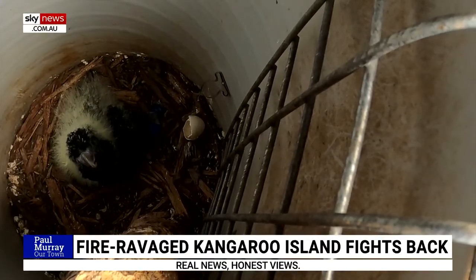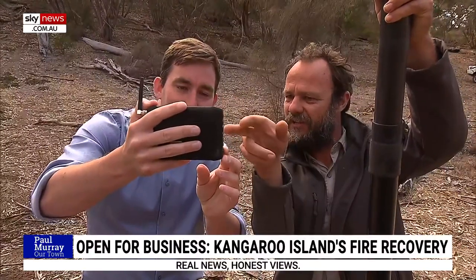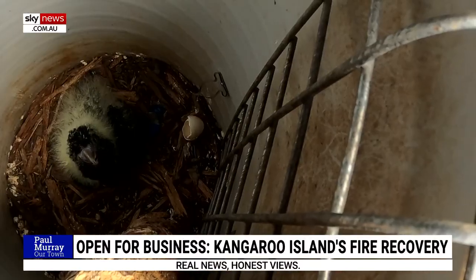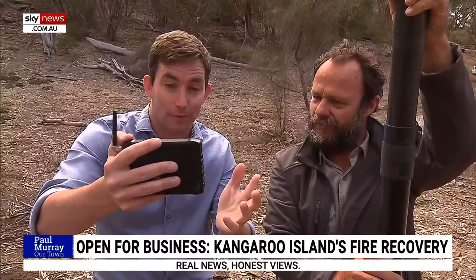We've got a glossy nestling in there — looking up at us. That looks like about a three- or four-week-old nestling, and you can see the feathers are just starting to come through. It's starting to lose a little bit of down around the face. This is one of about 400 birds in the world.